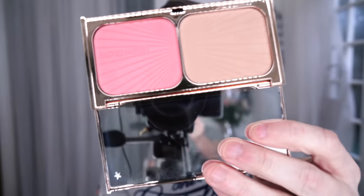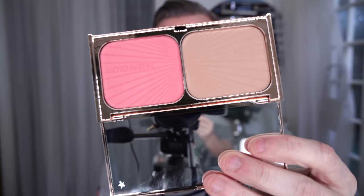Hey everyone, today I'm going to be giving you my thoughts on the new Charlotte Tilbury Filmstar Bronze and Blush Glow. So here it is — this is her new addition to the makeup line. Now this received very little publicity for the release, which is quite strange because it's a truly beautiful product.